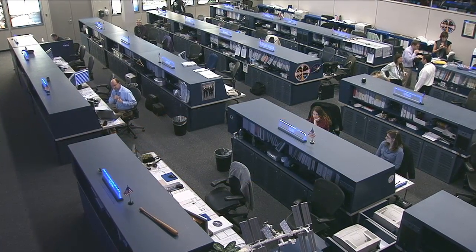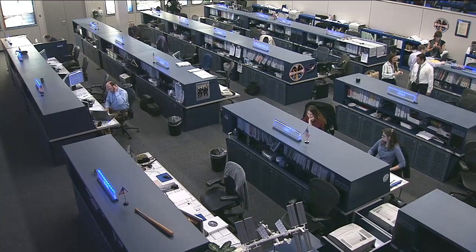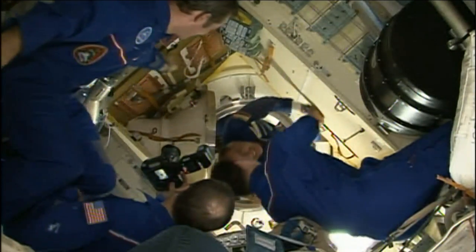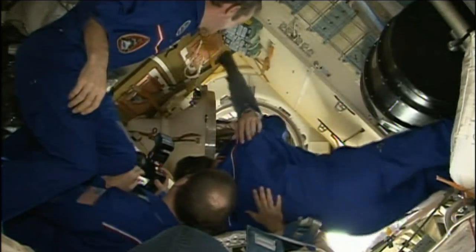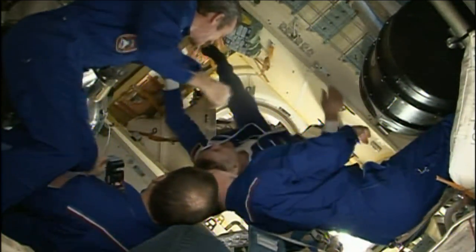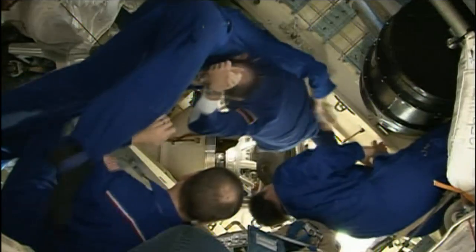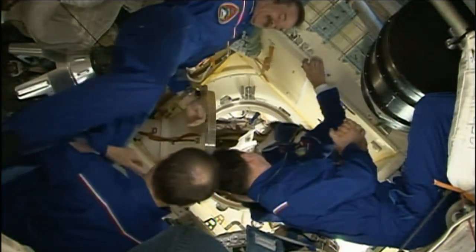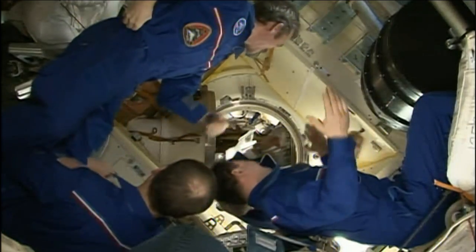This is Mission Control Houston. It's been a very busy week for the six-member Expedition 35 crew aboard the station. Three of the crew members began their first full week of operations aboard the station following their March 28th launch and docking to the complex. They were allocated time for orientation, familiarization, and adaptation to their new home for the next five and a half months.